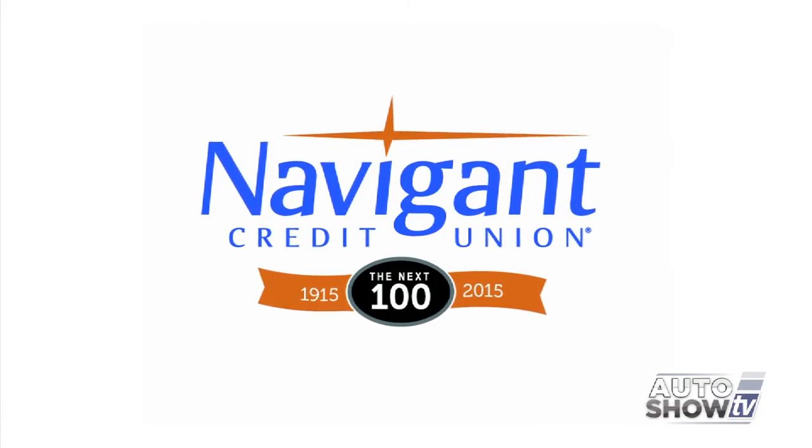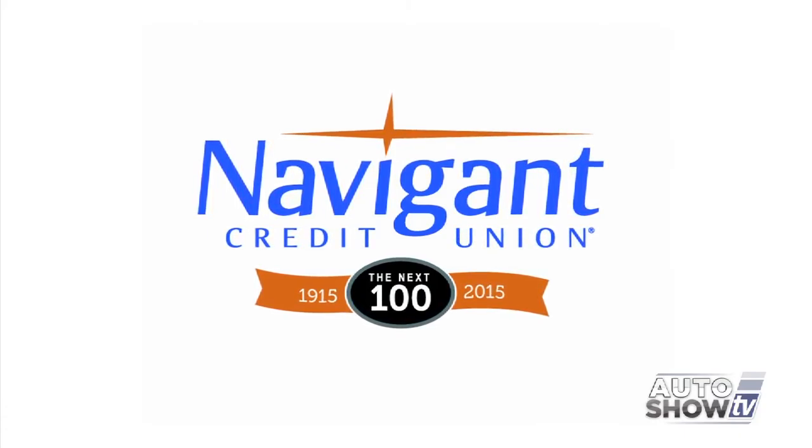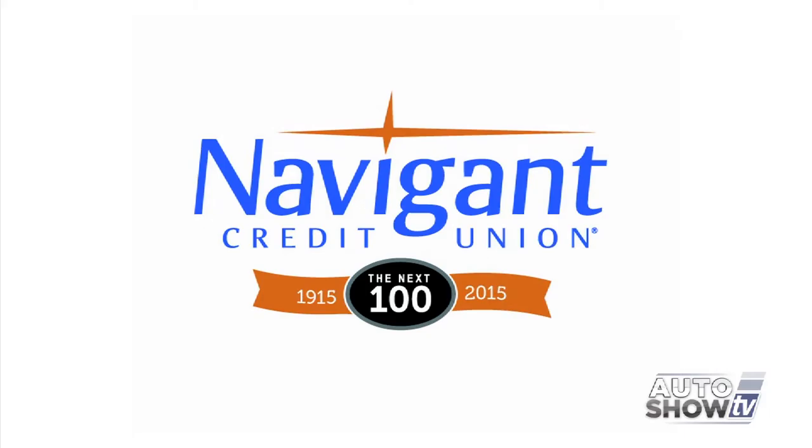And that's Auto Show TV's Best Buys. Next up, we check out Chevy's new SUV at Cerrone's. You're watching Auto Show TV.